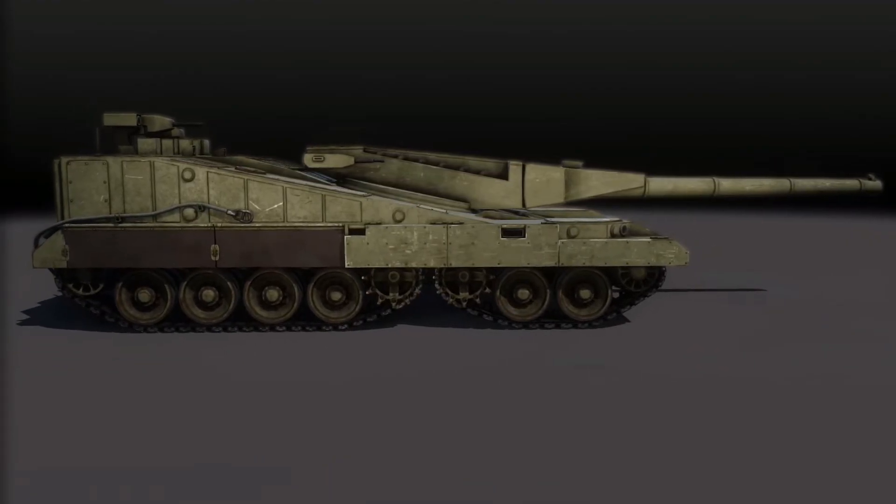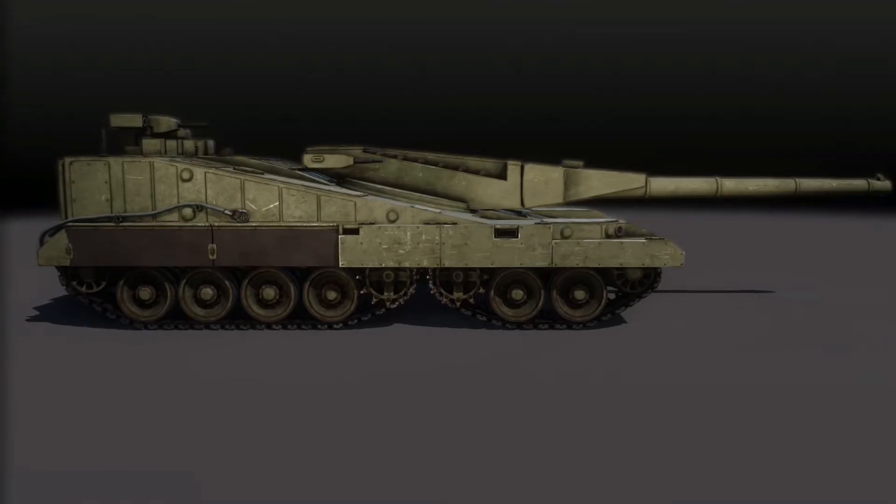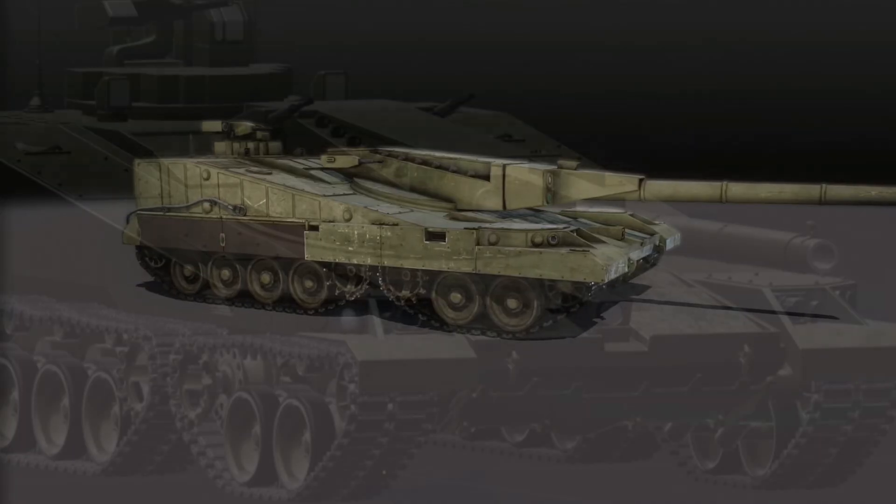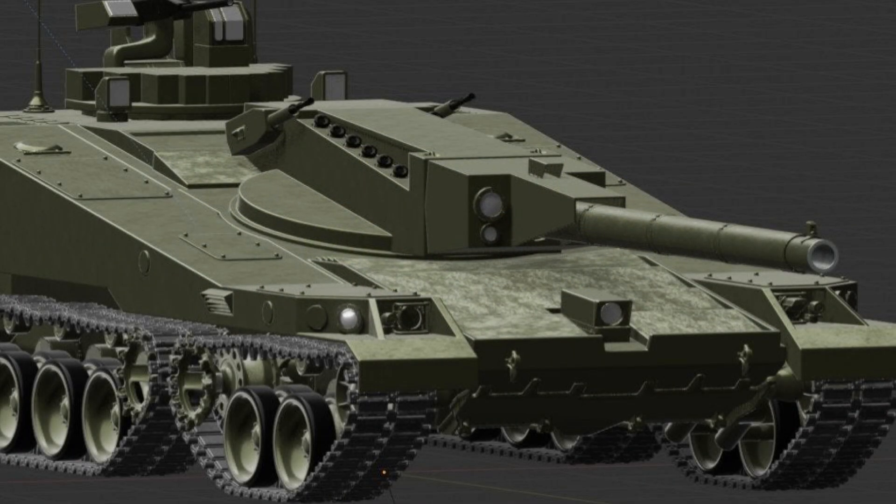Here's where the two-part suspension played a major role. Those engines were not located in parallel — instead, one engine was at the frontal part of the vehicle and powered the front half of the suspension, while the second engine was behind it and powered the rear half. It's just baffling — this is really what I think is going to be the future.